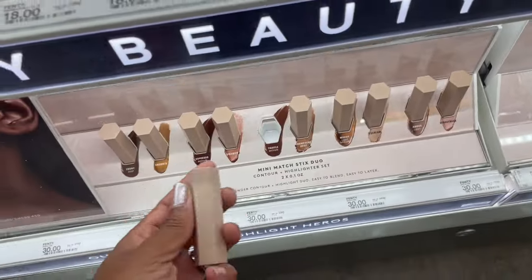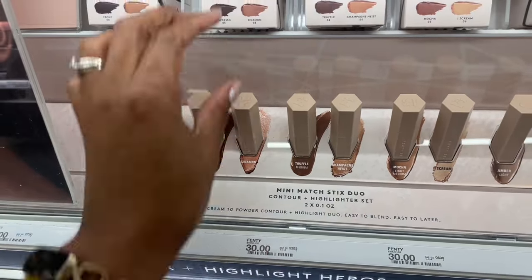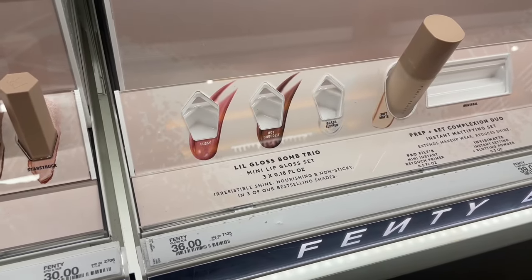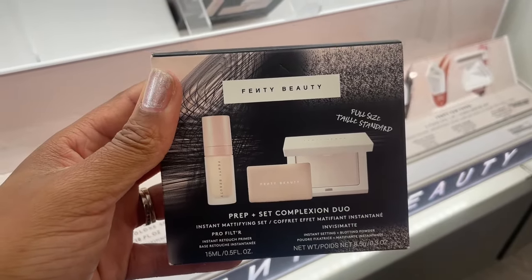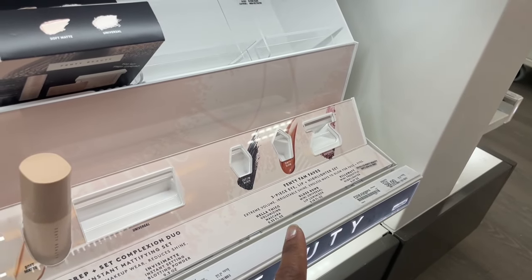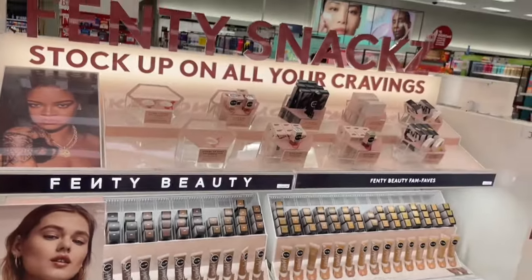They have mini Matchstix duos — contour and highlighter sets — for thirty dollars, in pre-packaged packaging. The little Gloss Bomb trio sold out quickly. They also have the Prep and Set Complexion Duo available, and at least a sample of the primer. Some sets like the Fenty Fam Faves appear to not have arrived yet — those spots are completely empty — but everything else is fully stocked.